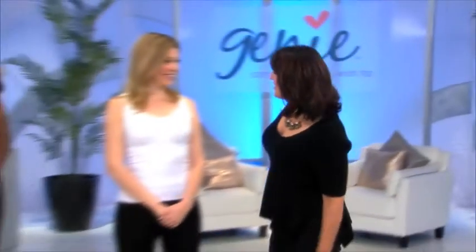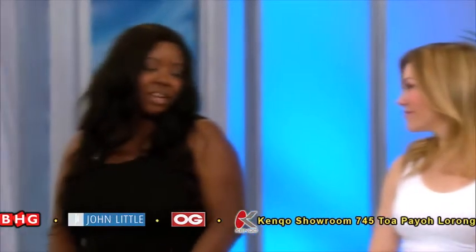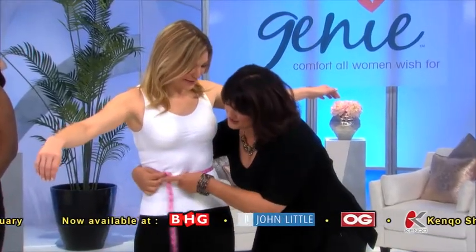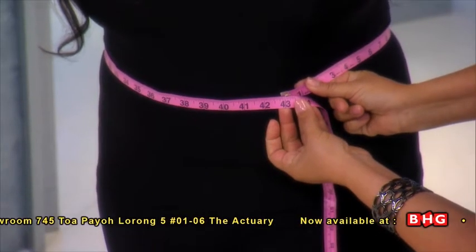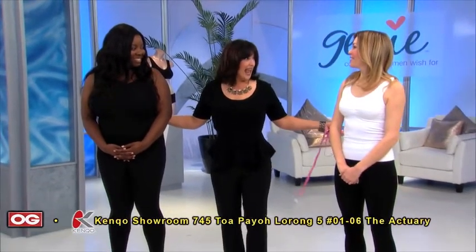Here we have Kimberly and Tanisha. Both of them complained to me about their muffin tops, didn't you? I hate it — it totally ruins my look. I know, it's a deal breaker. I can't get rid of it. Okay, I can get rid of it. Let me go ahead and do this — we're going to measure you first. You remember this number: 29. And Tanisha, you're 43. Remember that number. Now go put on the Genie Hourglass waist training belt and be prepared to look hot.